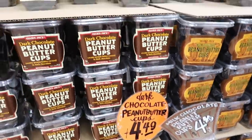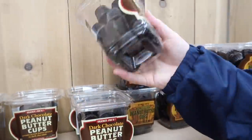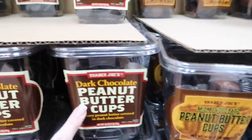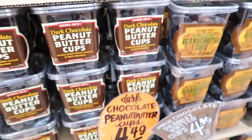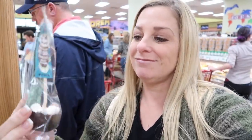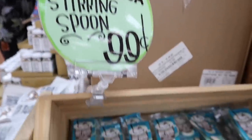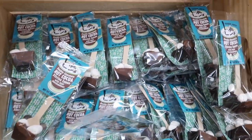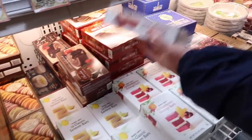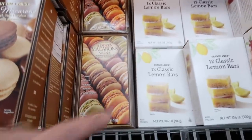Dark chocolate peanut butter cups — did you like the dark one or the milk one? We've had both. Dark is better. I'm more of a milk person but Derek prefers dark — we've had these before and they are so good. We take them a lot on our beach trips. This is a hot cocoa stirrer — a double chocolate hot cocoa stirring spoon with mini marshmallows. How cute is that? They're only 99 cents at Trader Joe's.